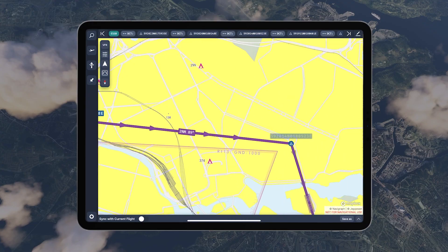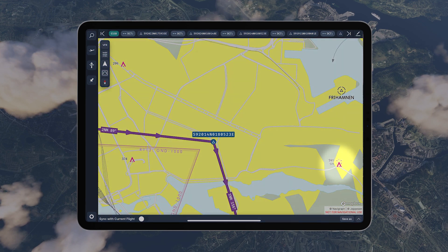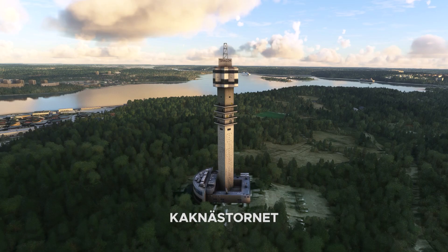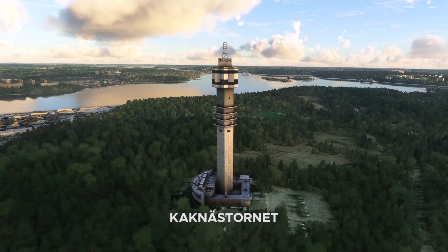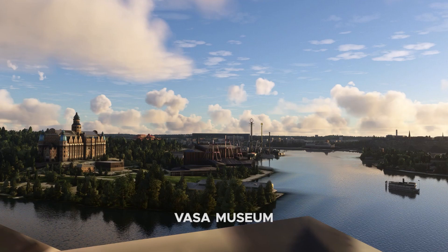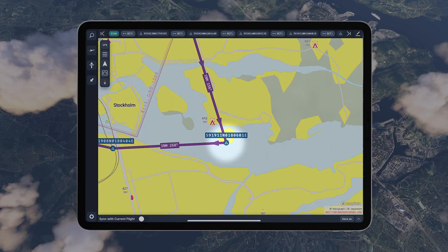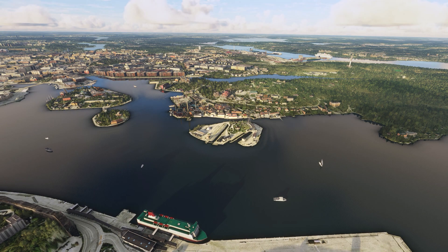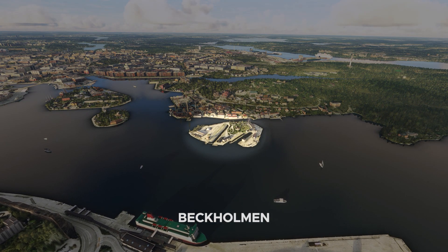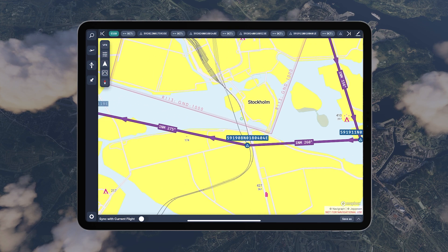As we turn right to 89 degrees, the third waypoint is really easy to locate if you keep an eye on the tower in front of you. When you see the Vasa Museum to the right, it's time to turn to 156 degrees. Our fourth waypoint is located just after this little island, Beckholmen. We now fly on a heading of 260 degrees.